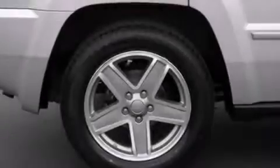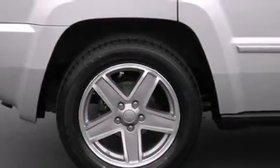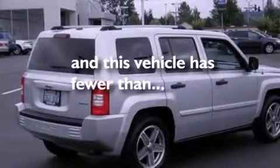Also included: air conditioning, cruise control, full power accessories, a rear window defroster, and this vehicle has fewer than 69,000 miles on the odometer.